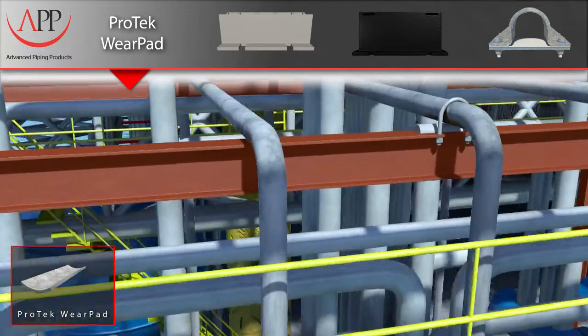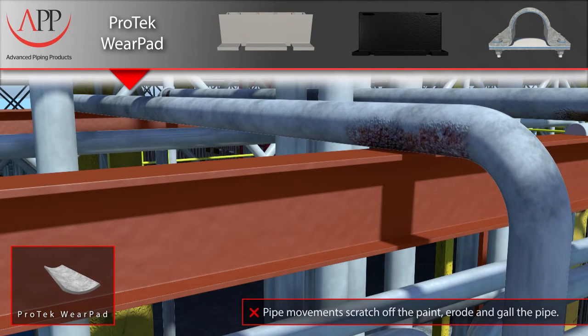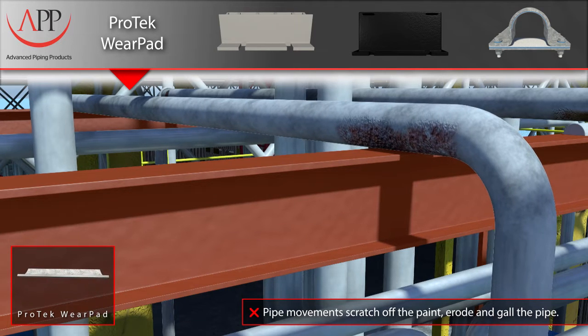The formation of corrosion at these particular points is generally attributed to the failure of the pipe's protective coating. Often, this is caused by the movement of the pipe on an abrasive metal surface.